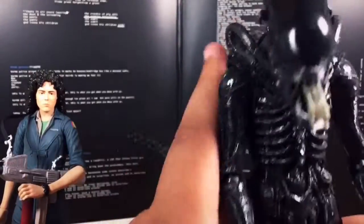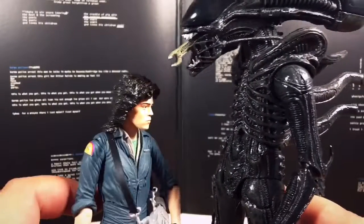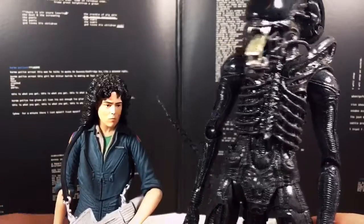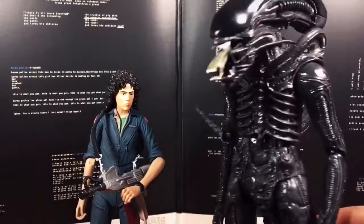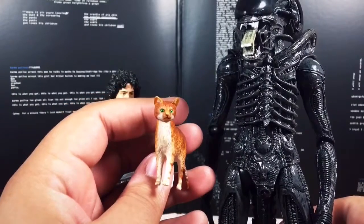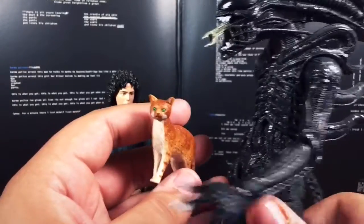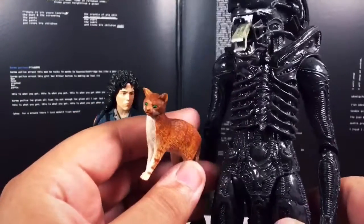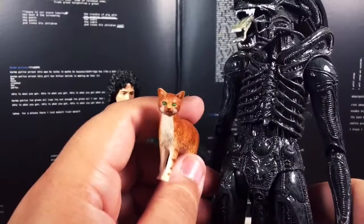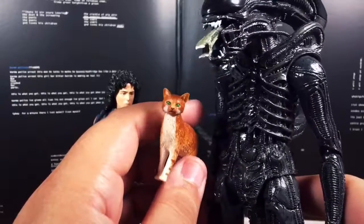So very articulate, standing at seven inches tall — it's a pretty big toy, especially compared to Ripley. I've got these two toys here with Jonesy. And for those of you who believe that Jonesy and the alien were in cahoots, or that the alien was just a misunderstood creature trying to save the cat from the crew — I don't know what movie you were watching. Just look up Jonesy the cat and Big Chap on the internet and you'll see some pretty ridiculous fan theories.